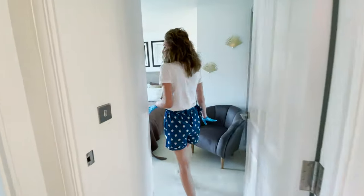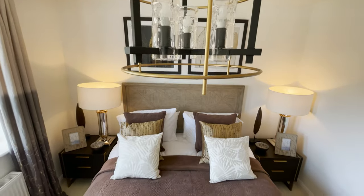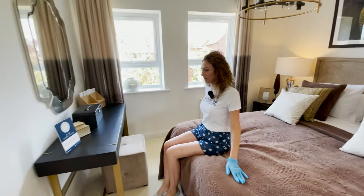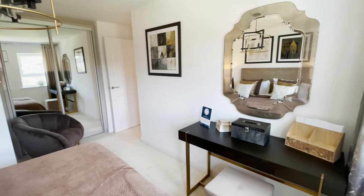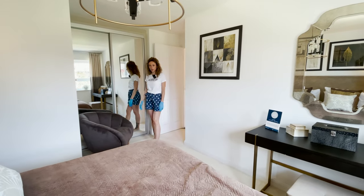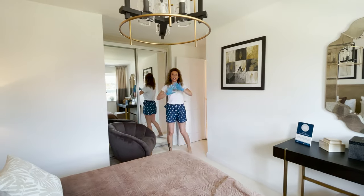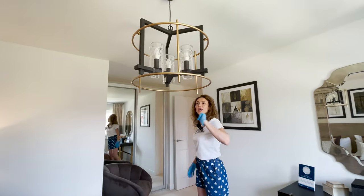Then let's check out the next bedroom, which is a double. I love it — we have two windows in here so more light. And we have a built-in wardrobe in here — quite interesting because there's good use of space and it looks spacious. Another interesting light fixture.